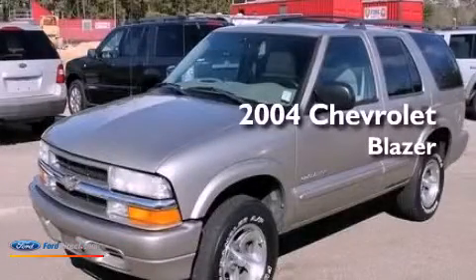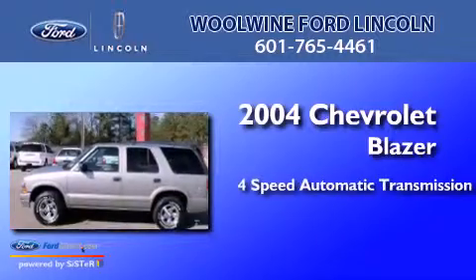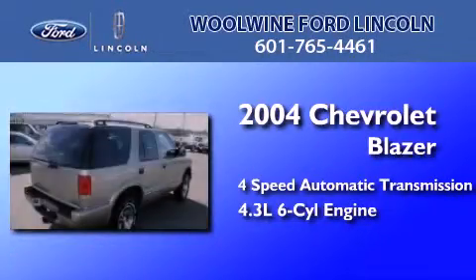This is a 2004 Chevrolet Blazer. This crossover has an automatic transmission and a 4.3-liter V6.